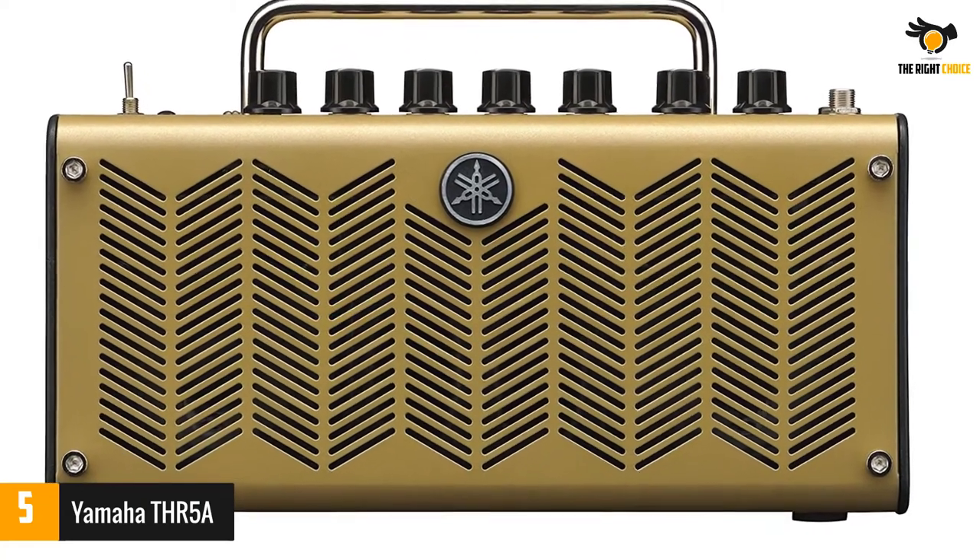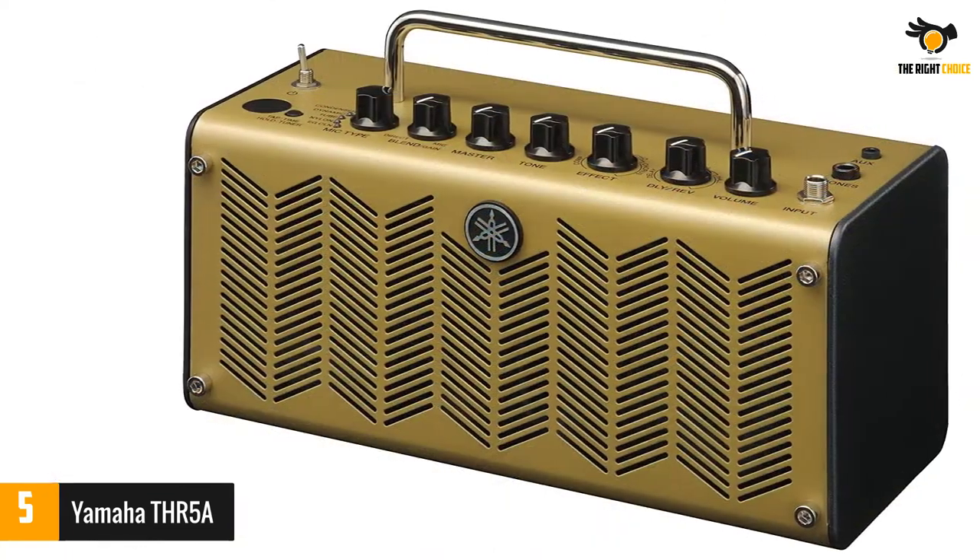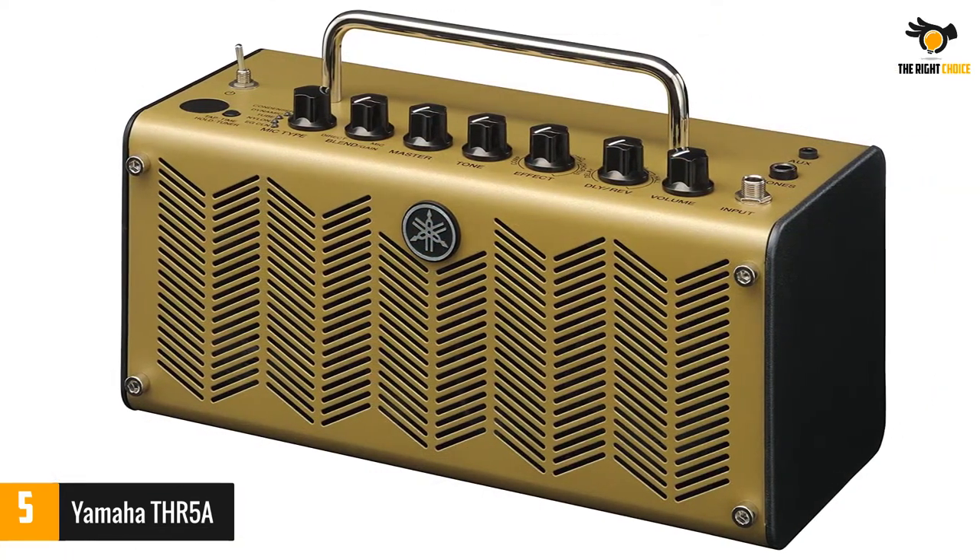Its standout feature is the built-in VCM — virtual circuit modeling — technology, which allows this compact amp to emulate different mic types.